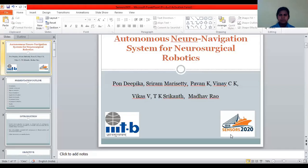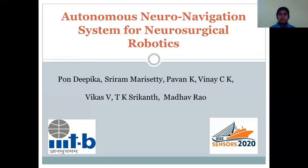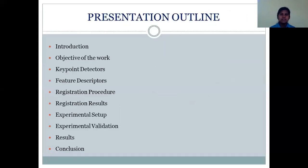Hi, this is Ponte Pika and this video is a part of IEEE Census 2020. I would like to start the presentation on Atakanta's Neuronavigation System for Neurosurgical Robotics. This work was carried out in IEEE TV.